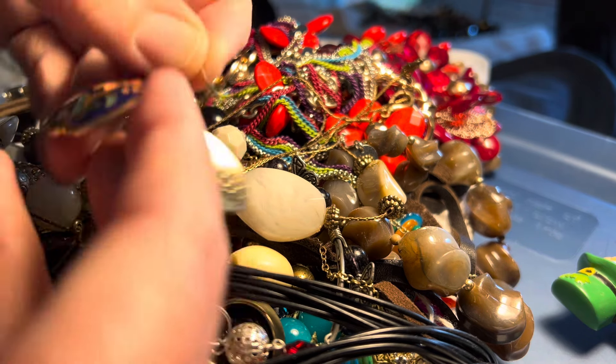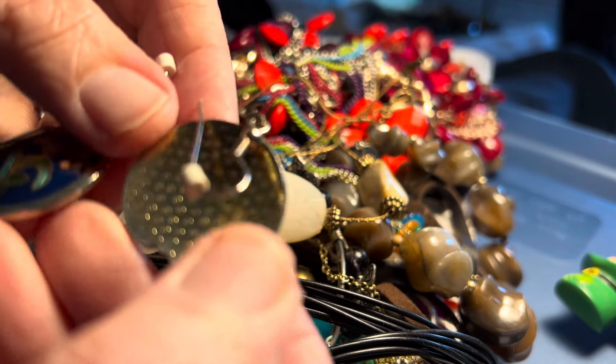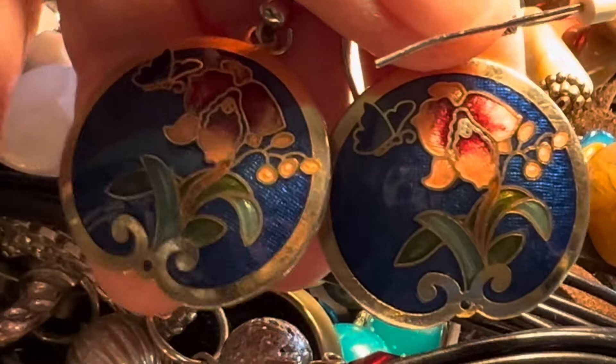Three dollars cloisonné. Vintage. It's like a lily.